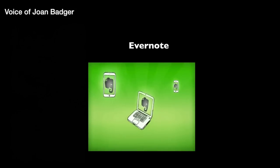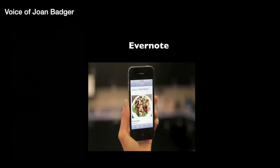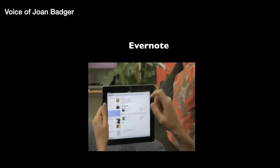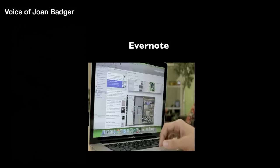Evernote saves and synchronizes your digital life across all of your devices. The note I created on my laptop this morning is now being accessed on my iPhone. I use it to stay more organized, plan events, design, and manage projects.